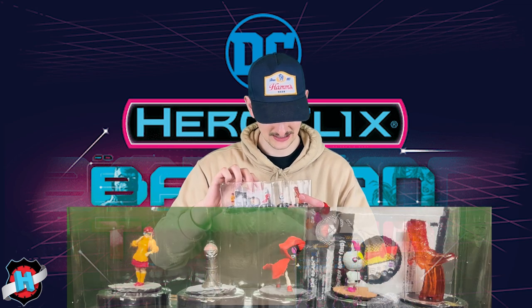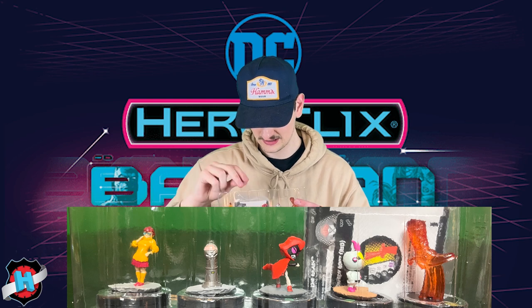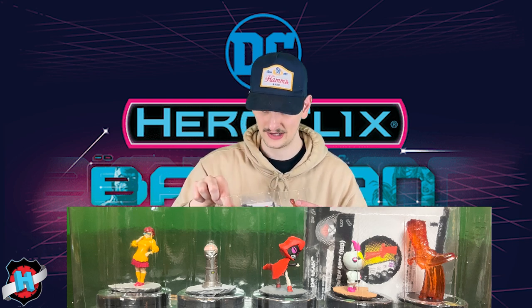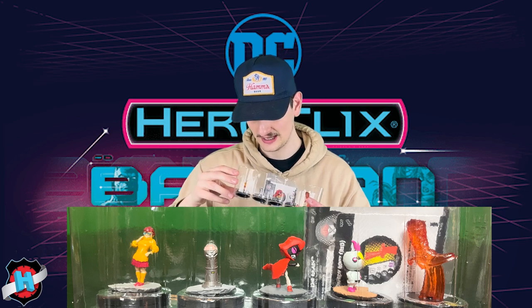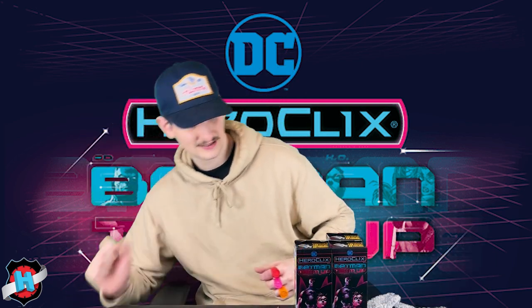We've got a Red Lantern Boot, Menos, Red Raven, the Brain — who is a very solid rare, I talked about him a bit on the podcast, really like him — and then the Common Velma.